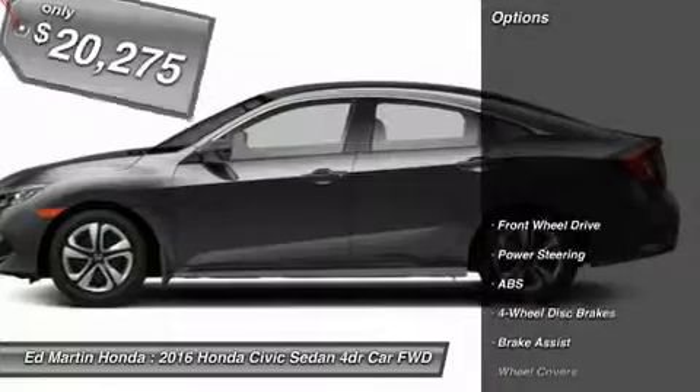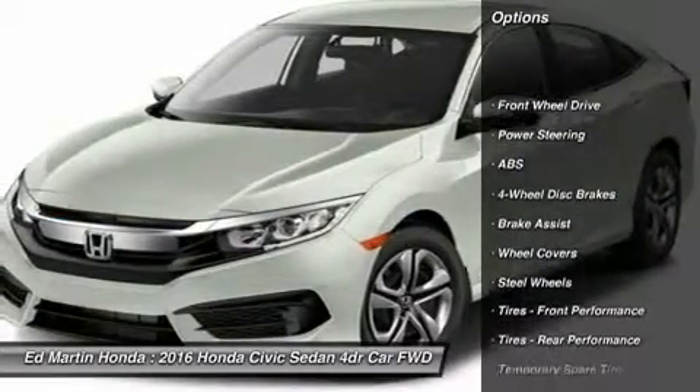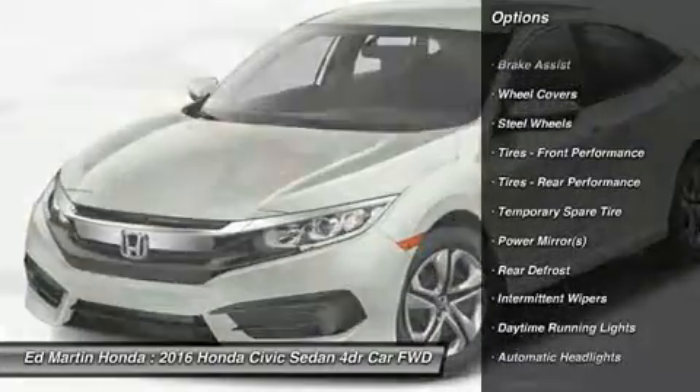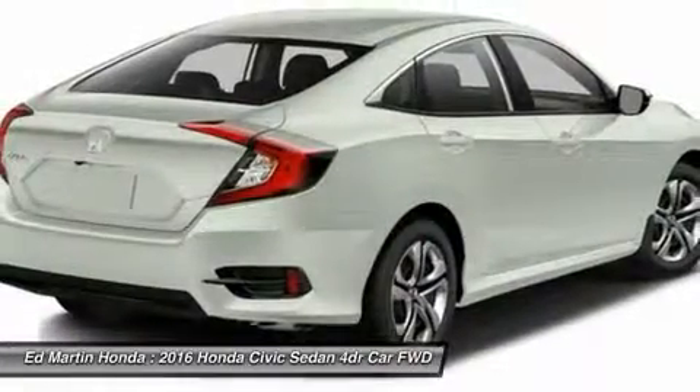Here are some of this vehicle's great options: keyless entry, traction control, steering wheel audio controls, anti-lock braking system, back-up camera, stability control.